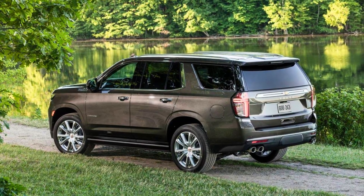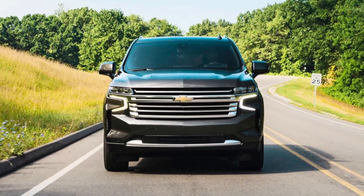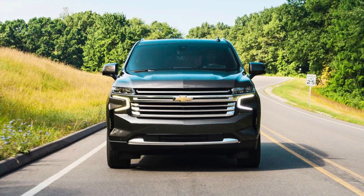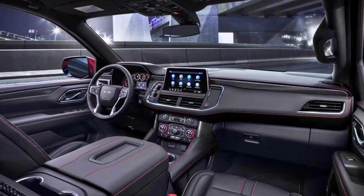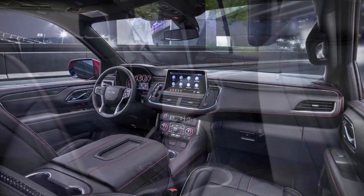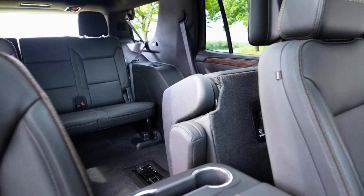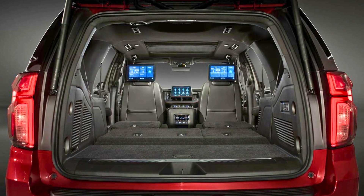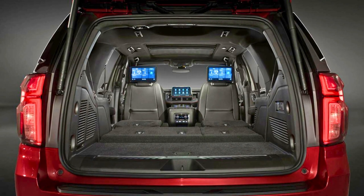One of the Tahoe's defining features is its remarkable towing capacity. It offers three engine options: a robust 355-horsepower V8, a more powerful 420-horsepower V8, and a fuel-efficient inline-six diesel. Inside, the Tahoe provides a spacious interior with three rows of seats that can be adjusted fore and aft, offering exceptional flexibility. The Chevrolet Tahoe has garnered popularity among families requiring generous cargo space, making it a top choice in the SUV segment.